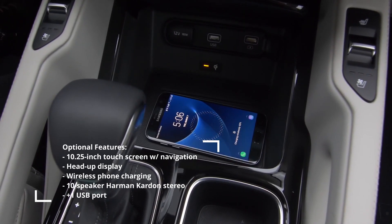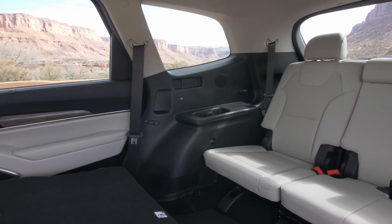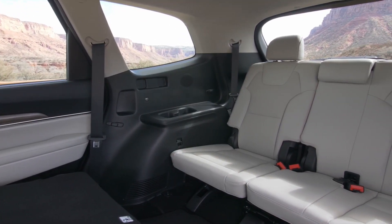The base model seats 8 with the bench middle seat. The SX and SX-Prestige swap it out for captain's chairs, reducing occupancy to 7. Power sliding and folding second-row seats come standard too.